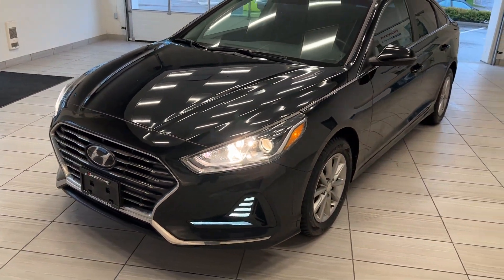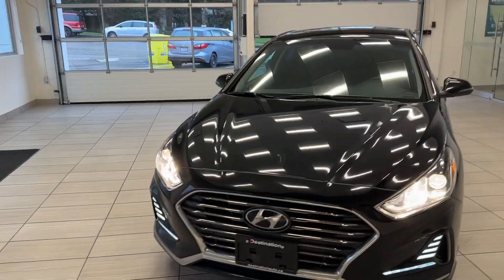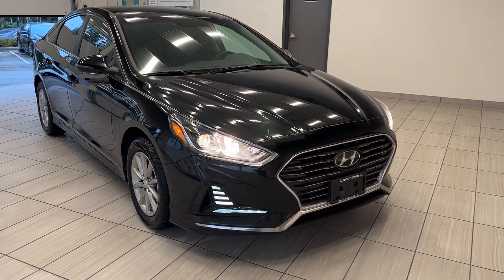Check out our 2018 Hyundai Sonata. This Sonata is in terrific shape. This is a nice large sedan that's going to give you tons of room in the front seats and in the rear seats as well, while still being very fuel efficient.